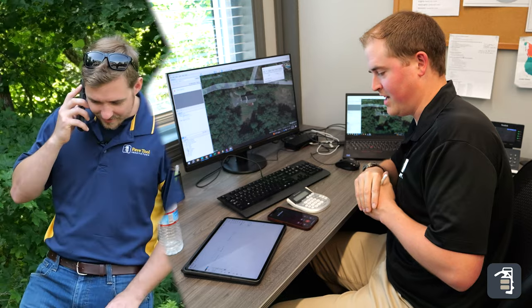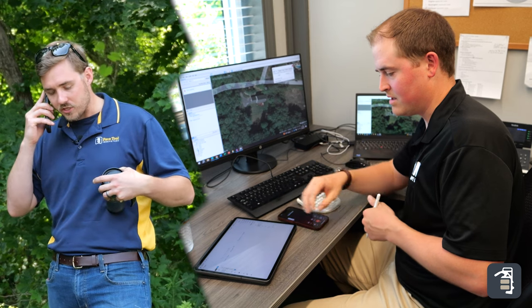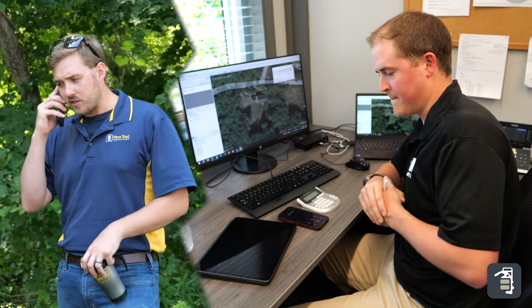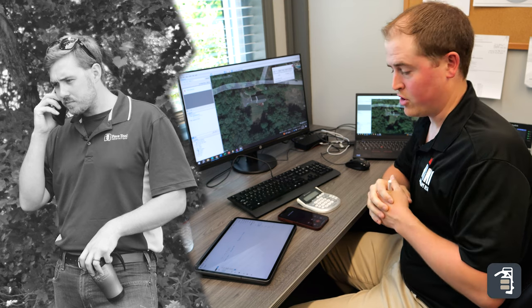Caleb, how's it going today? Going good. So obviously I'm the homeowner here in this conversation — what do you generally like to get out of this conversation? Now that we've got Caleb on the phone, we're going to touch on three main goals that we really want to make sure we accomplish during every call.